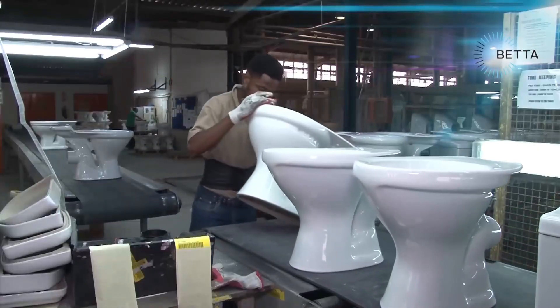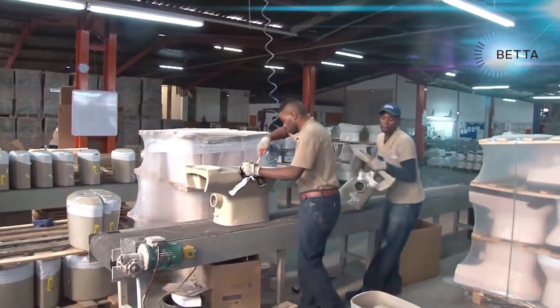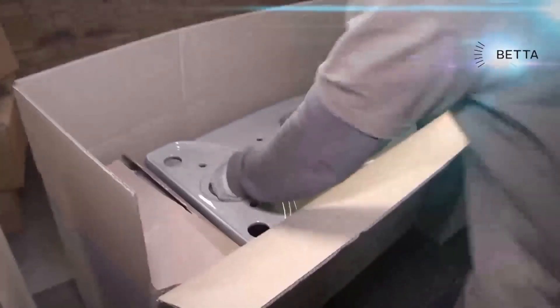The toilets are now ready to go out into the marketplace and are supplied as separate units or as complete sets in a box that contains the toilet base, the water system, the toilet seat, and fitting instructions.